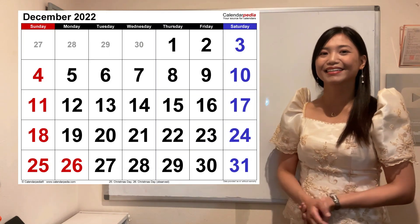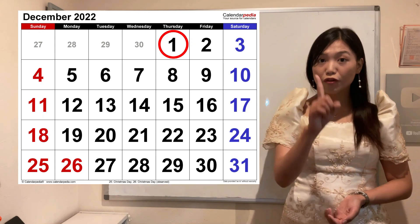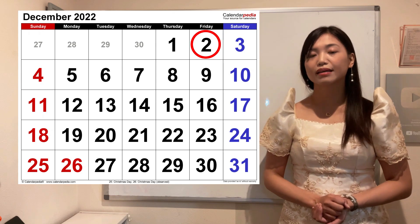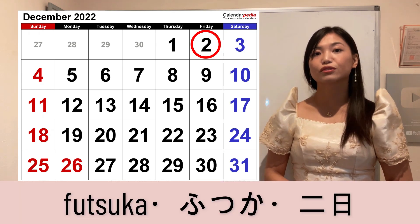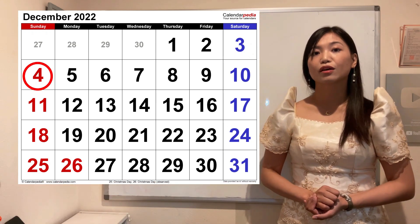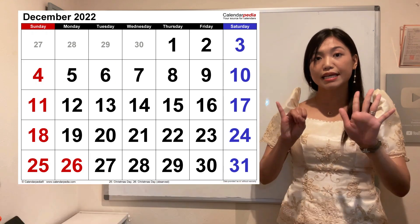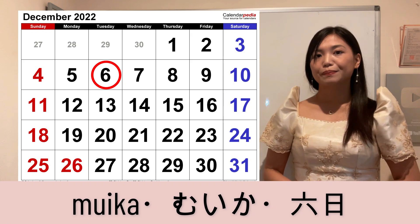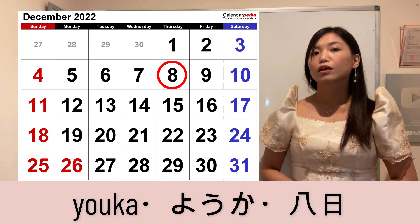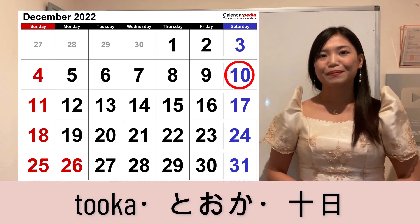Kung nakikita nyo itong calendar, there are 31 days in a month. Pag gusto mong sabihin na first day of the month, that is Tuitachi. Second day, Futsuka. Third, Mikka. Fourth, Yokka. Fifth, Itsuka. Sixth, Muika. Seventh, Nanoka. Eighth, Yoka. Ninth, Kokonoka. Tenth, Touka.